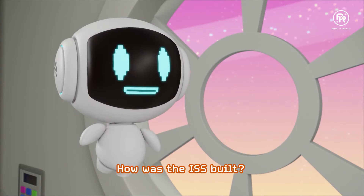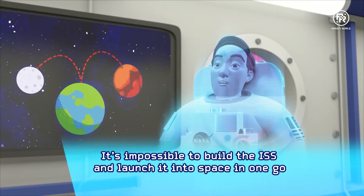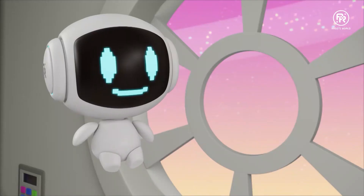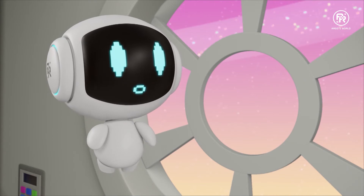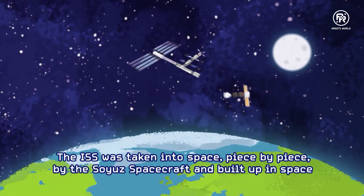How did they build the ISS? Was it brought up by a rocket? No, it's impossible to build this station and launch it into space in one go — our rockets are not big or powerful enough. The ISS was taken into space piece by piece by the Soyuz spacecraft and built up here.